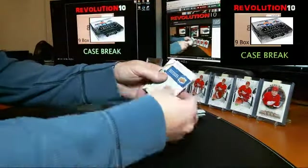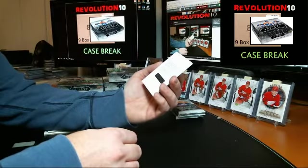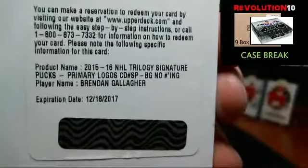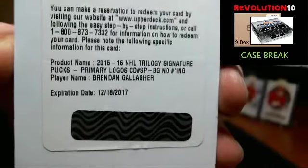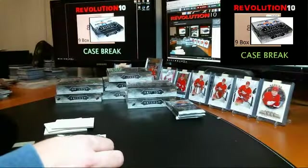Got a Redemption — not bad. Trilogy Signature Pucks, no numbering, going to the Montreal Canadiens, Brendan Gallagher. For the Habs, if you want me to message you the code just let me know.